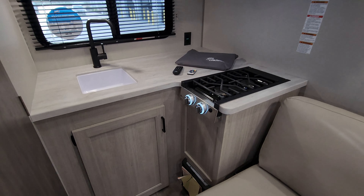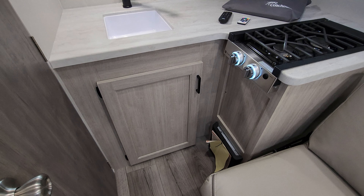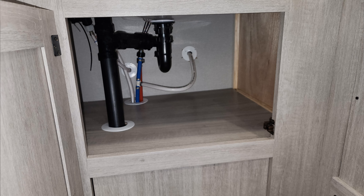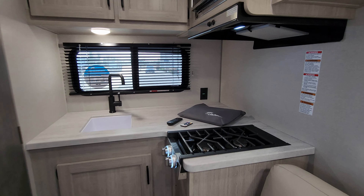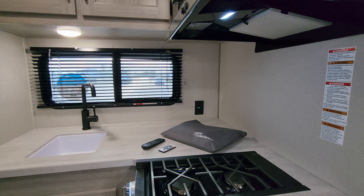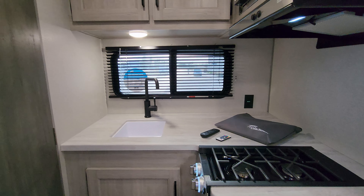Right down here is a propane furnace, and you also have some storage underneath of your sink area. The window back here does open and has a metal mini blind. There's an electric outlet here as well, and a high rise faucet.